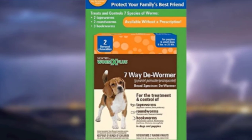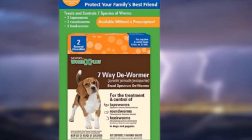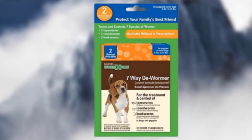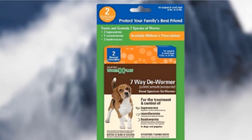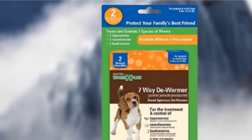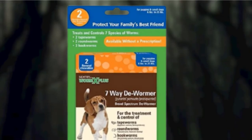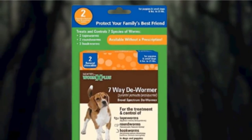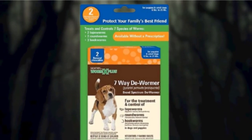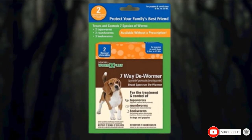Made for hookworms, ringworms, and tapeworms, this dewormer can eliminate seven different strains, making it a versatile choice. This treatment can also be used to prevent your dog from getting worms, provided that it is used once a month. Since the chewable tablets are both soft and flavored, they are ideal for puppies who would otherwise refuse a worm treatment. You can also find these in a larger serving size for big dogs, as well as a 12-pack for smaller dogs to build up resistance over time.